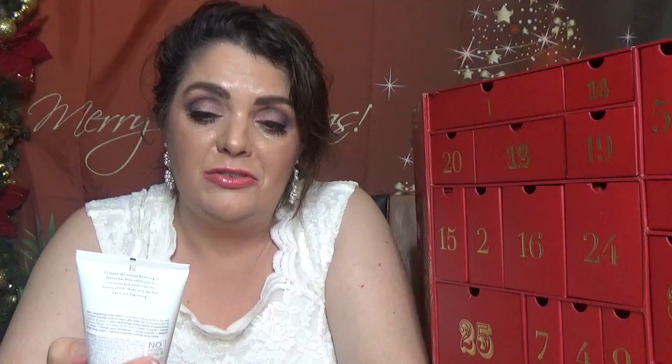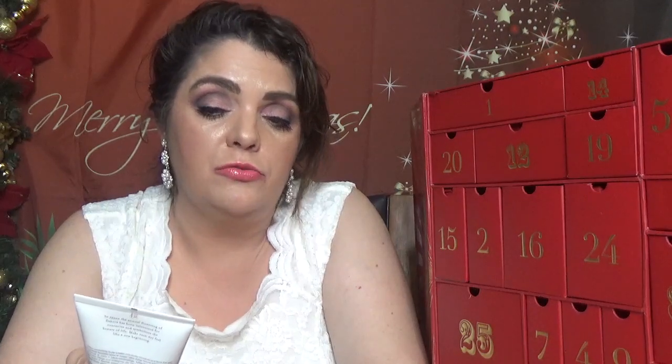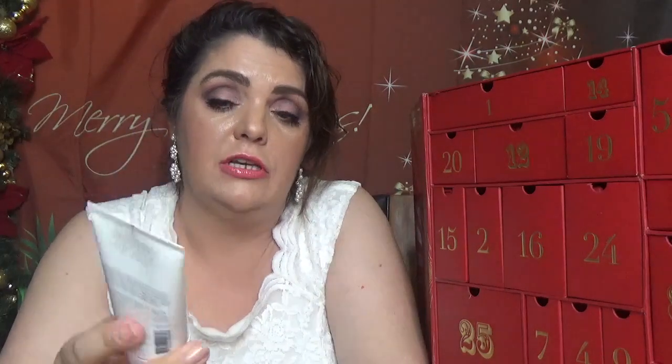Day number eleven is The Ritual of Sakura — my favorite ritual from Rituals. This is the Magic Touch Body Cream in 70 milliliters, which is 2.3 fluid ounces. It's a beautiful cream, great moisturizer, really leaves your skin so nice and silky. Great to have another one of these.